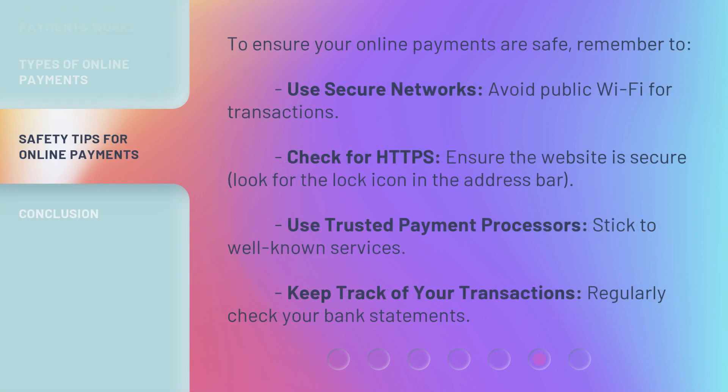To ensure your online payments are safe, remember to: use secure networks and avoid public Wi-Fi for transactions; check for HTTPS and ensure the website is secure by looking for the lock icon in the address bar; use trusted payment processors and stick to well-known services; and keep track of your transactions by regularly checking your bank statements.